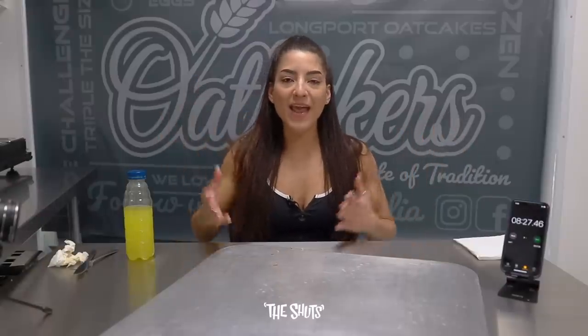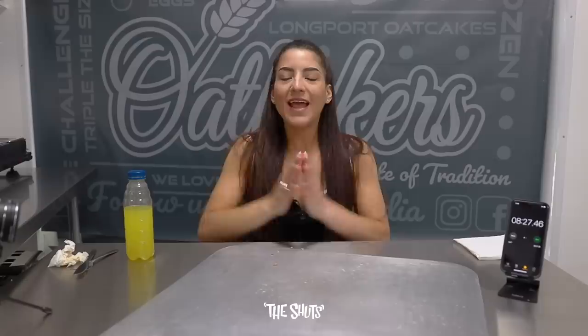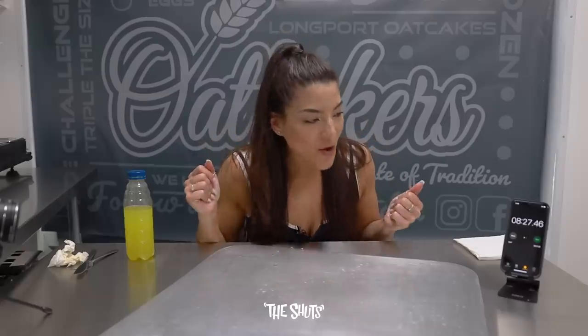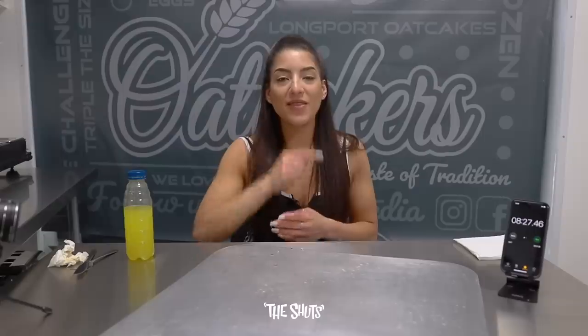Right then everyone, that is absolutely everything from me at Oat Bakers in Stoke-on-Trent. If you want to check them out, I'll leave all of the links down below in the description. It was outrageous, it was delicious and I absolutely loved it. A massive shout out to Oat Bakers for having us in today. I am the first person to have completed this — we have set the record at 8 and a half minutes! If you want to take on this challenge yourself, all the details are down below.